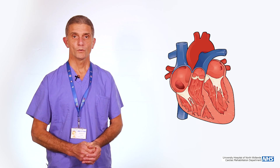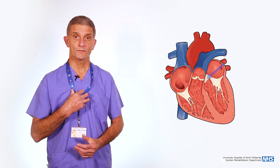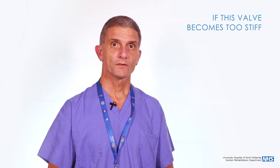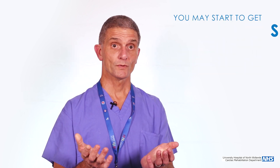Your heart has four valves. The two most common valves that we operate on are your aortic valve and your mitral valve. Your aortic valve sits at the top of your heart, and it's the valve that every time your heart pumps, blood should go through this valve into a big vessel called your aorta, and all that blood should go around your body. Once this valve becomes diseased, you then start to have symptoms.